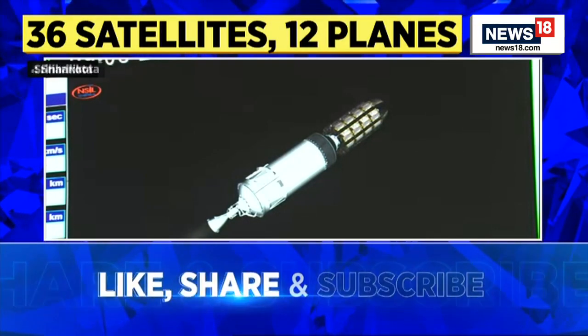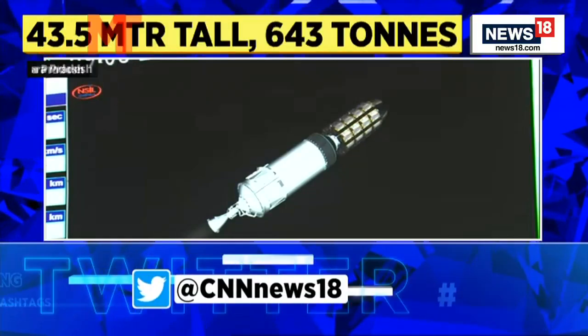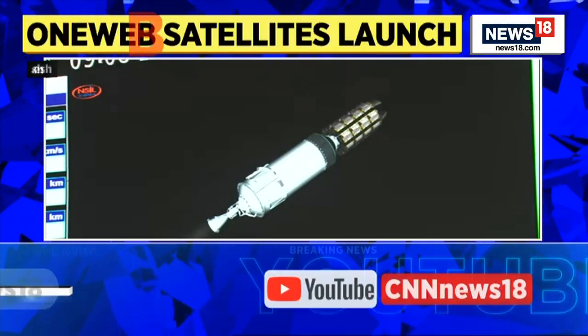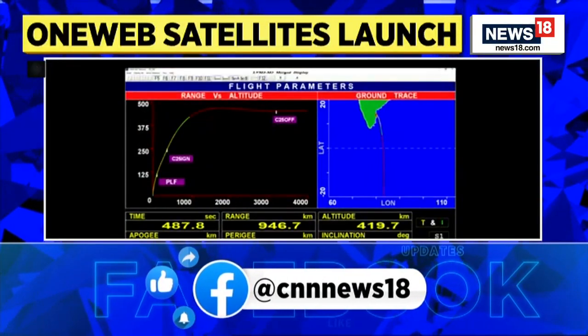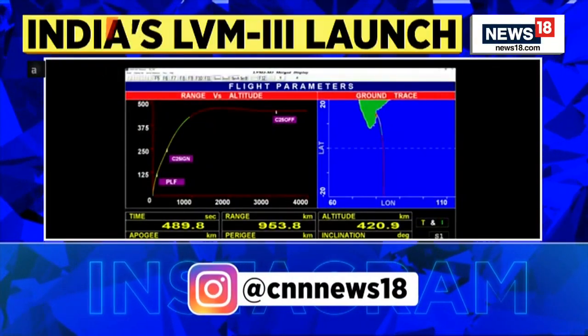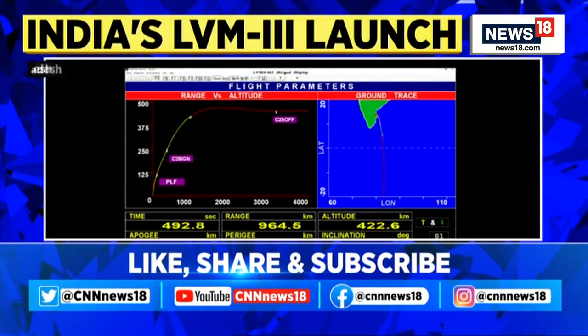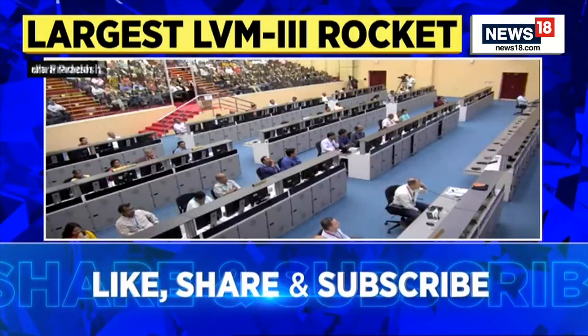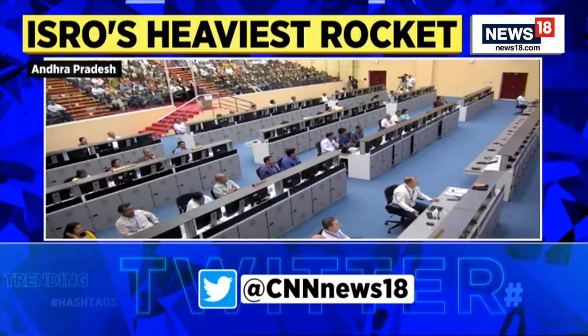Plus eight minutes — har ek charan ke tantra visheshagya purna tarah se romanchit rehte hain jab unka tantra purn nishpadan kar yaan ko disht kaksha ki aur le jaata hai, jaise ke hum dekh rahe hain. Yaan apekshit path ka anukaran karta hua ja raha hai.